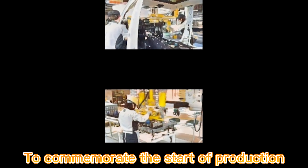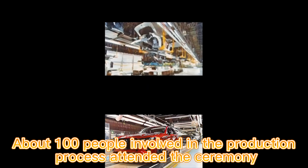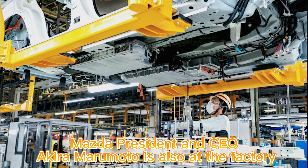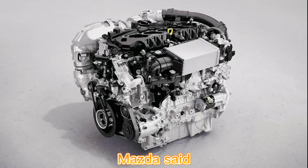To commemorate the start of production, a special ceremony was held. About 100 people involved in the production process attended. Mazda's president and CEO Akira Marumoto was also at the factory, with factory employees, local suppliers, along with officials and others who joined online.